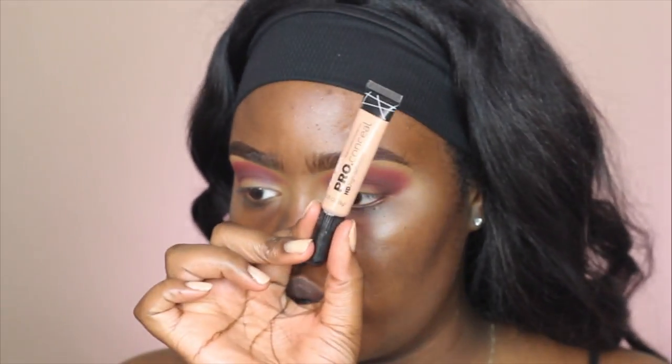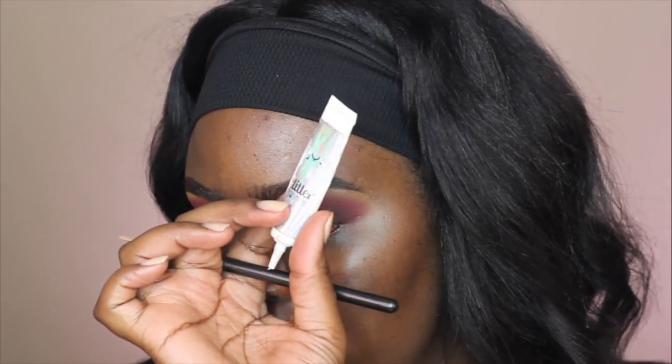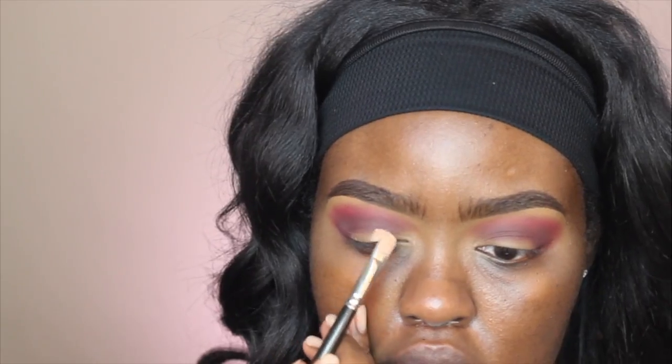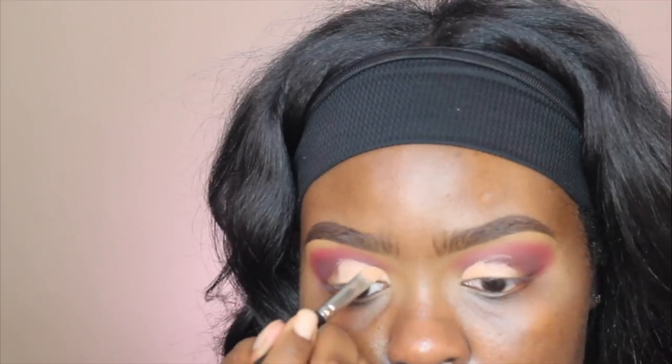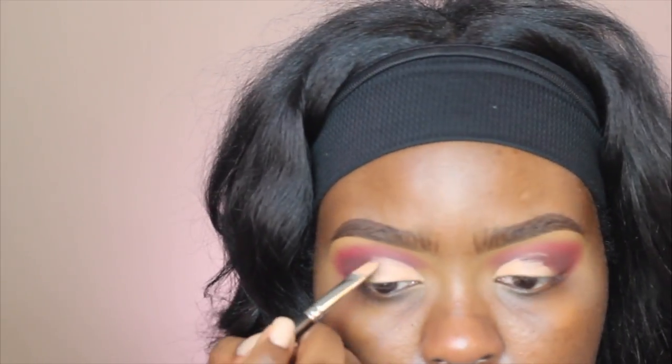Time to cut the crease. I'm taking the LA Girl Pro Concealer in Warm Sand — it's super light compared to my skin tone so it's going to do a great job at cutting the crease and making the colors pop. I'm also mixing that concealer with the Glitter NYX Primer. I'll put it all over my mobile eyelid, look down, and it creates a line to follow. I use stippling motions — this technique really helps and makes the perfect cut for me. Then I'll just blend the edges out.